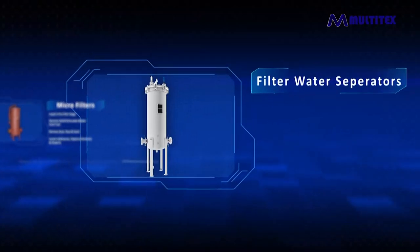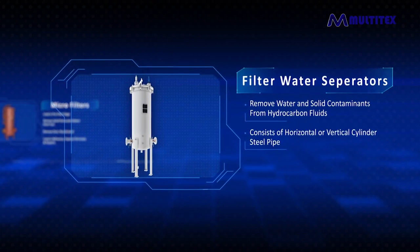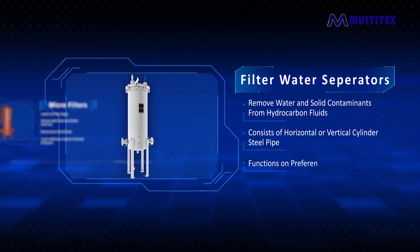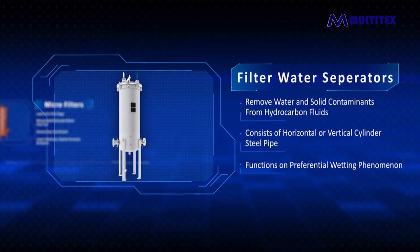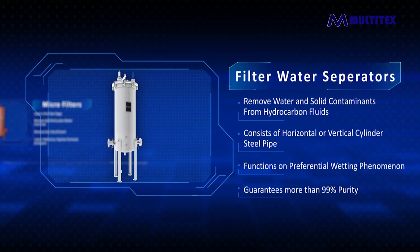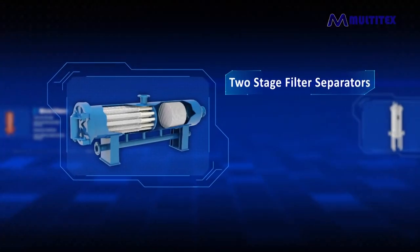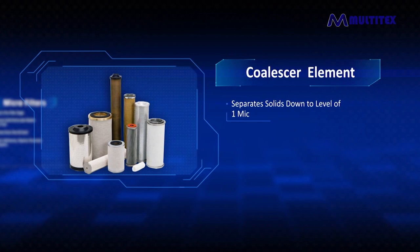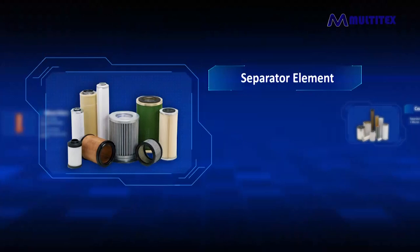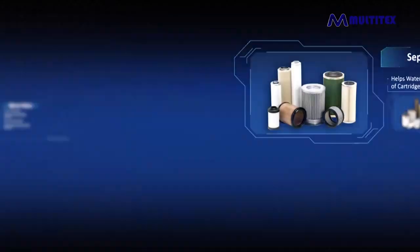Filter water separators are used to remove water and solid contaminants from hydrocarbon fluids. The unit consists of either a horizontal or vertical cylinder steel pipe containing a coalescer filter functioning on the preferential wetting phenomena — a simple and low-cost product. The particulates become more saturated when fuel flows through the filter, guaranteeing more than 99% purity of aviation gasoline, jet fuel, kerosene, fuel oil, diesel fuel, and propane. These comprise two-stage filter separators which continuously separate and coalesce water that collects at the vessel's bottom and can be easily drained. They also have a coalescer element which separates solids down to one micron and breaks down water and haze to droplet form, and separator elements produced by rod-mounting repelling media technology, which helps water repel on the outside surface of the cartridge.